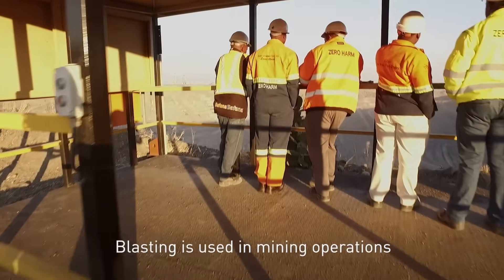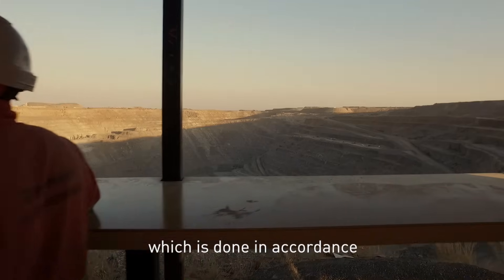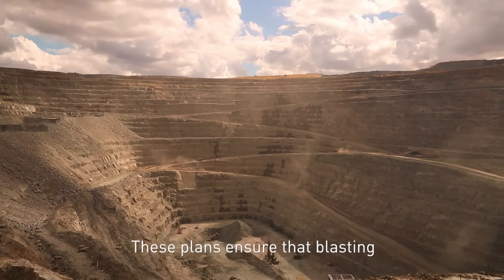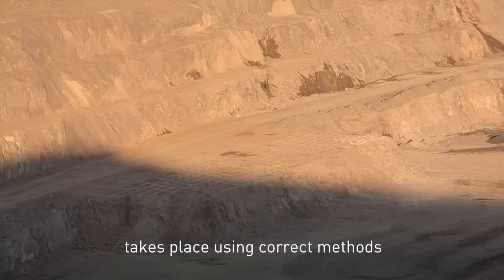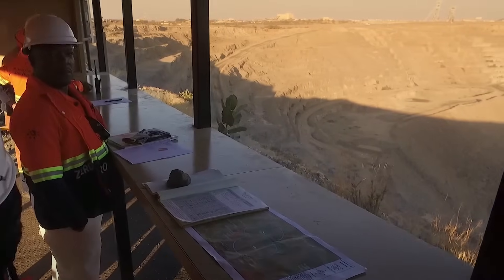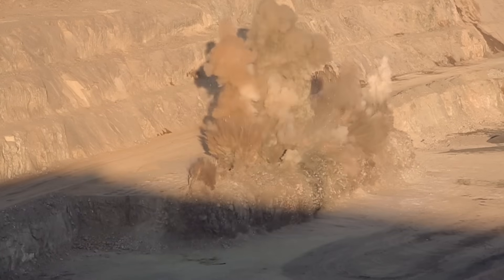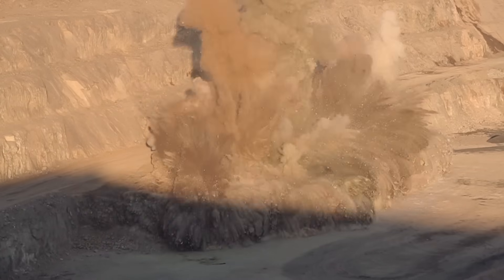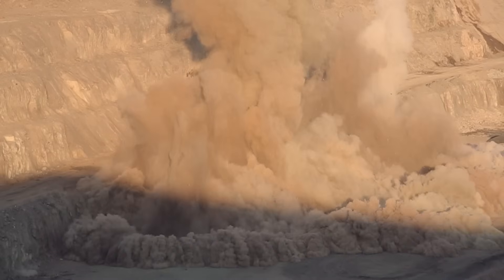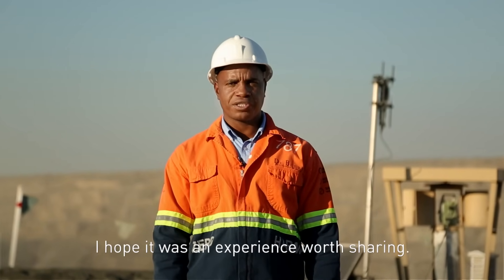Blasting is used in mining operations to break rock. It is a strictly controlled process which is done in accordance with blast management plans. These plans ensure that blasting takes place using correct methods and that effective controls are in place to keep people safe. Thanks for visiting our mine. I hope it was an experience worth sharing.